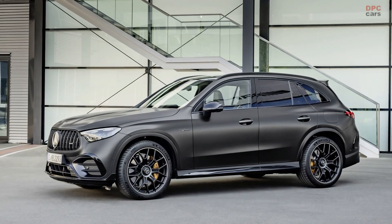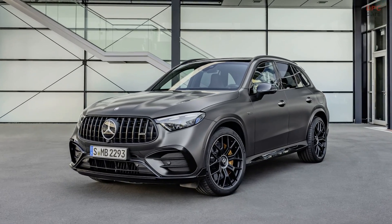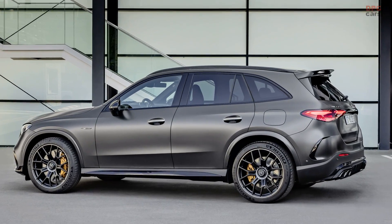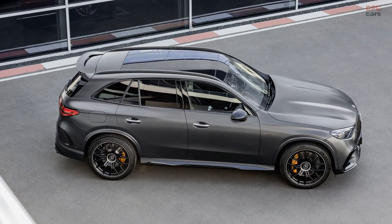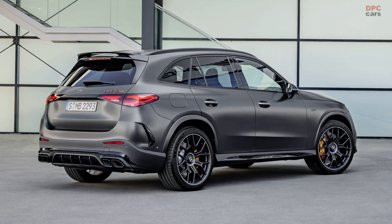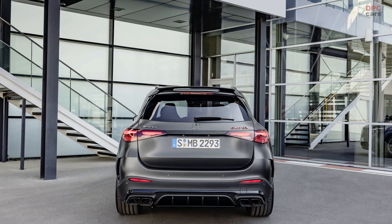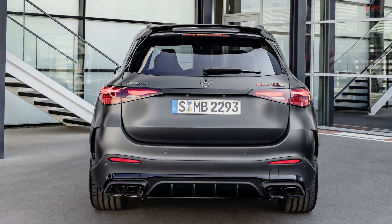Pricing details for both models will be revealed closer to their respective launch dates. In summary, the Mercedes-AMG GLC 43 and GLC 63 SE Performance represent the epitome of performance and luxury in the SUV segment. With powerful engines, advanced technologies, and captivating design elements, these vehicles are sure to impress even the most discerning enthusiasts. Prepare to embark on an exhilarating journey behind the wheel of these remarkable AMG machines.